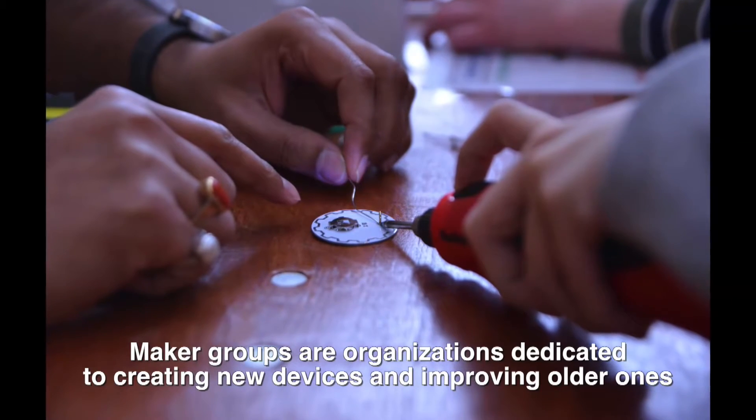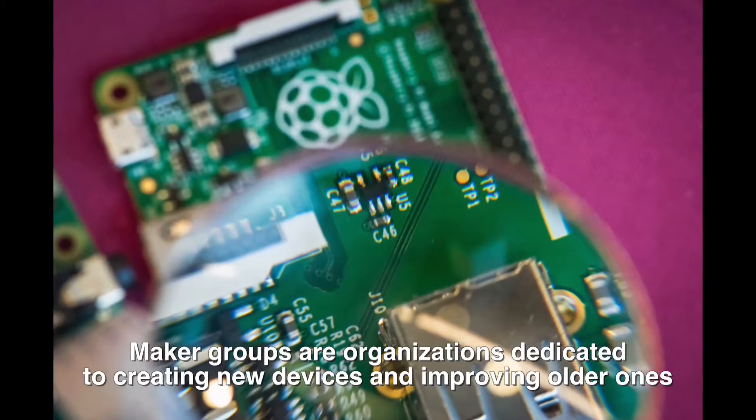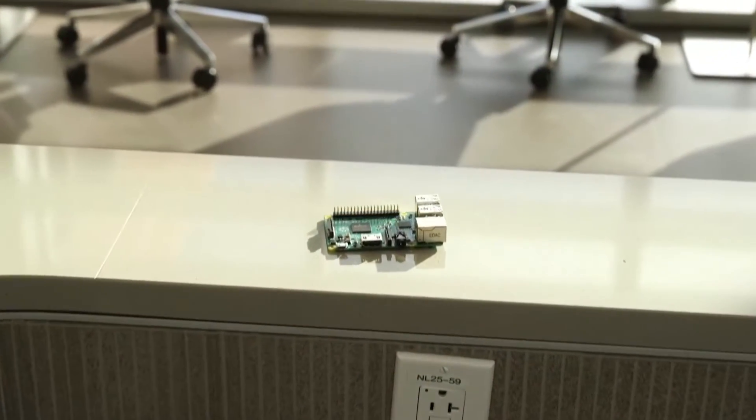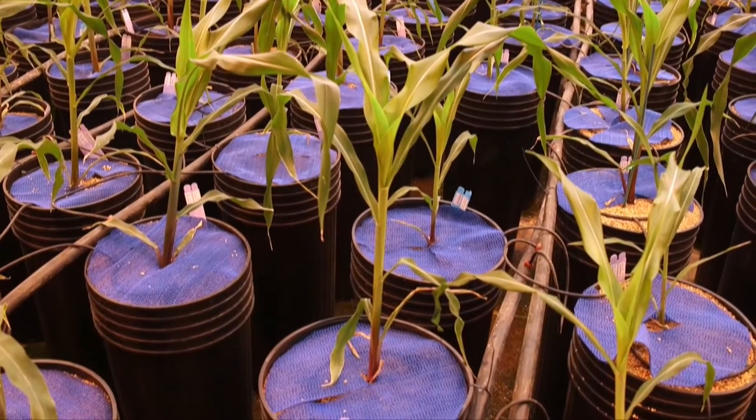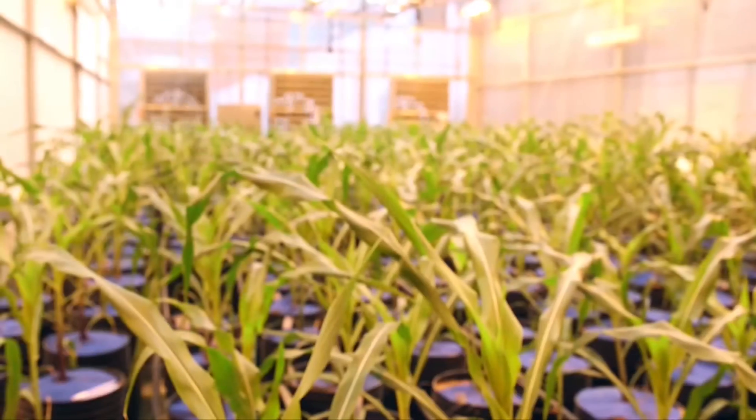Maker groups are organizations dedicated to creating new devices and improving older ones. And we wanted a way of doing the same types of measurements, or similar types of measurements, much, much cheaper. That's actually how we started working with these Raspberry Pis, which are really low-cost computers. With these low-cost computers that also come with cameras, we can take images of plants every single day, getting similar information to what we're getting from the Bellwether Phenotyping Facility. About 60 percent of Danforth Center scientists participate in its maker group.